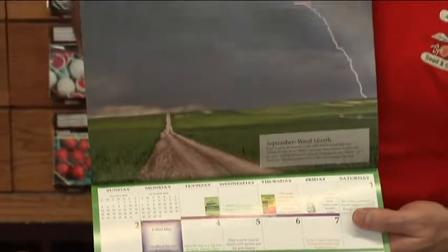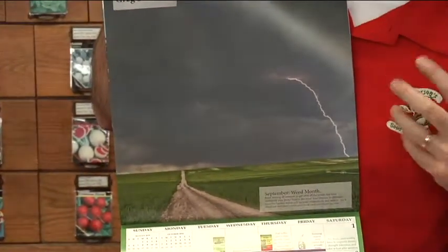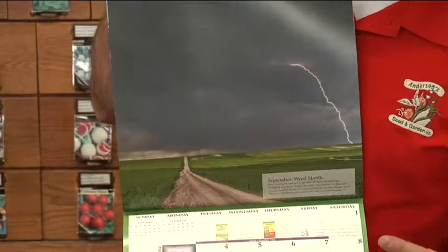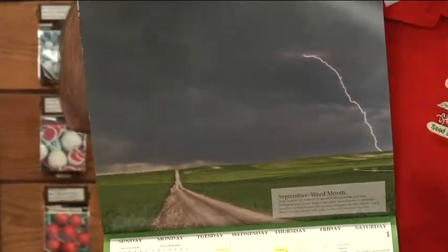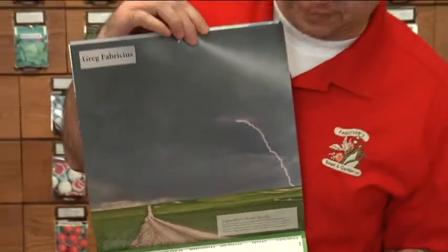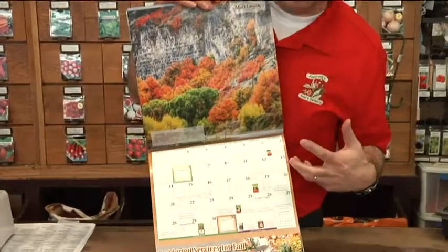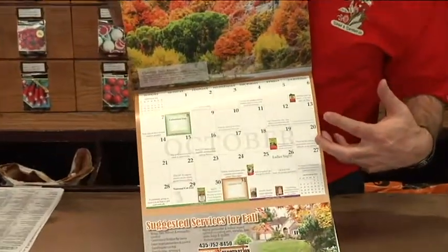This is one of my favorite photos — I love this one. It's got that beautiful lightning strike. All the pictures are local, from Cache Valley and surrounding areas. Our gardening calendar has so much to offer and is there to help you be more successful in your garden.